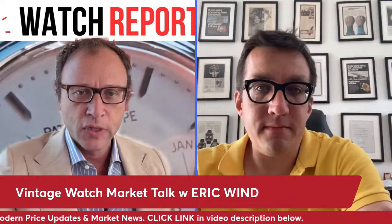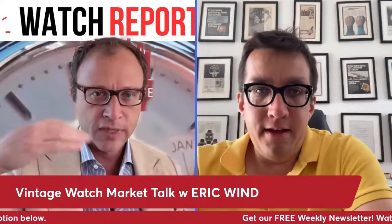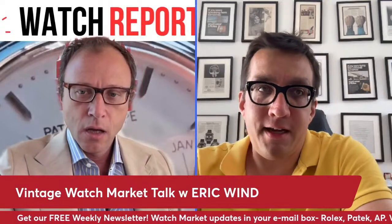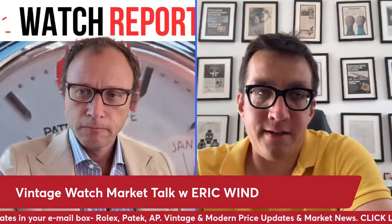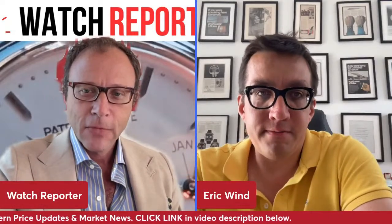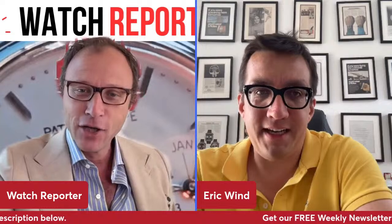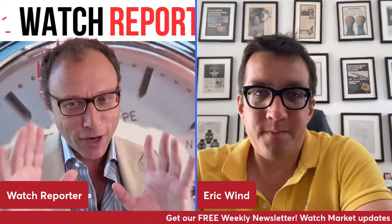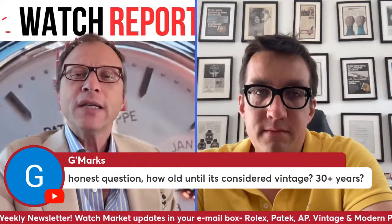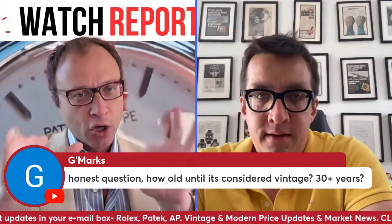You're kind of a stickler for condition — you generally sell stuff that's in really top condition. I try to focus on top-condition pieces. It takes a lot of time to hunt those down, it's not easy, and it's what gets me excited. It's just not a commodity you can easily find in top condition — it's super rare. We'll show some watches that are available for purchase — we want to make sure they go to the right homes.